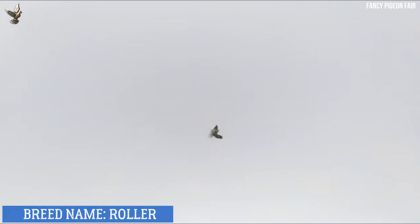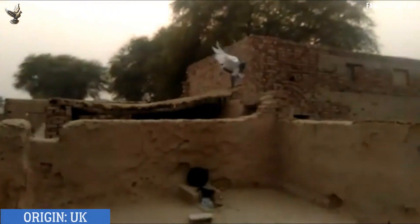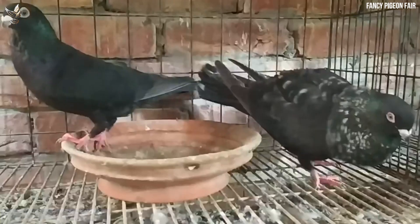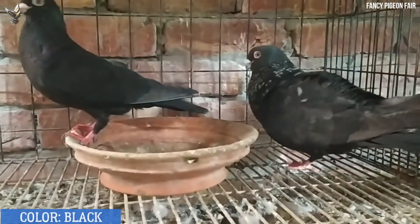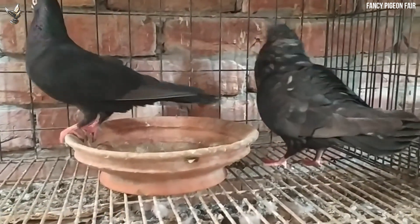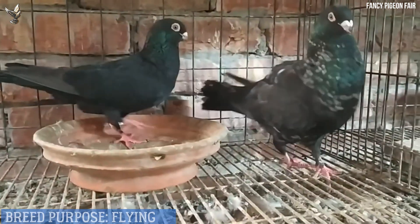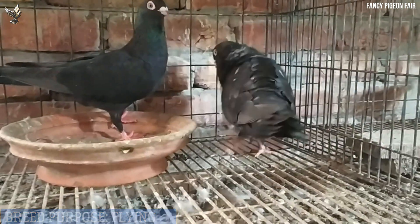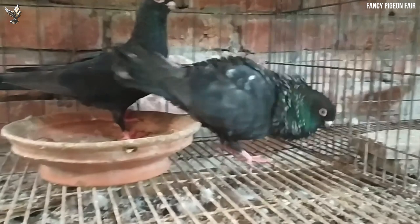Roller pigeon — while it is true that these birds perform backwards somersaults in flight, the exact neurological causes of the rolling behavior are still unknown. The specific cause of the rolling phenomenon has not yet been determined, but high speed video analysis of rollers in motion shows that their head goes backwards and their tail upwards when they raise their wings — the exact opposite of what a normal pigeon would do in attempting to fly.